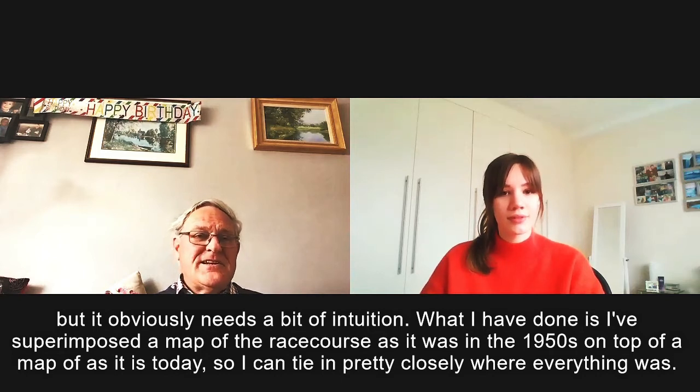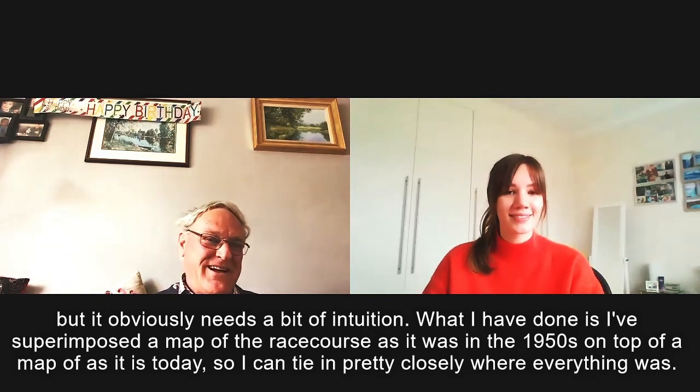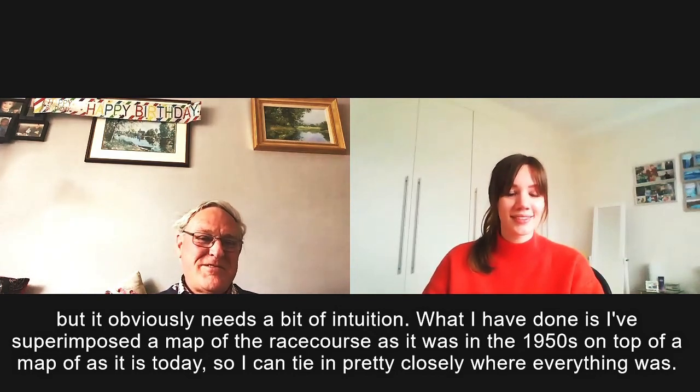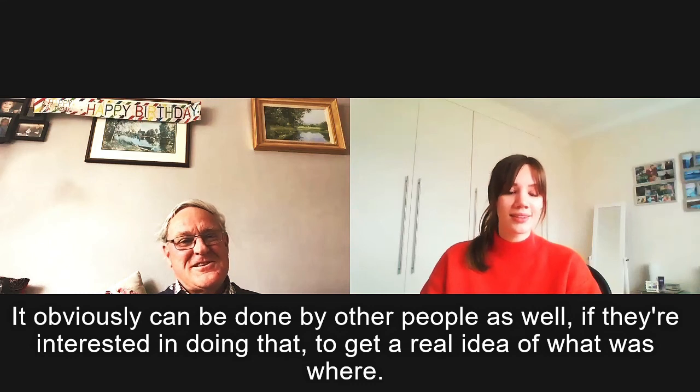But it obviously needs a bit of intuition. What I have done is superimposed a map of the racecourse as it was in the 1950s on top of a map as it is today, so I can tie in pretty closely where everything was. And it obviously can be done by other people as well, if they're interested in doing that, to get a real idea of what it was.